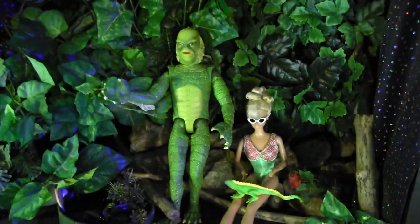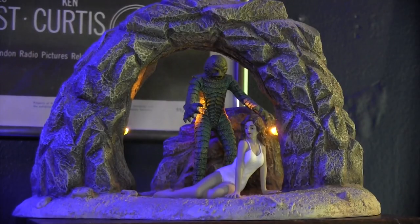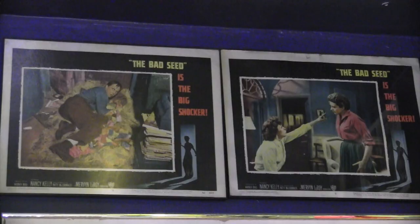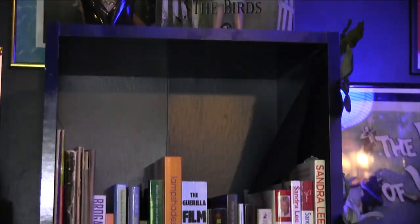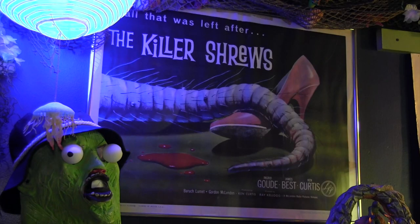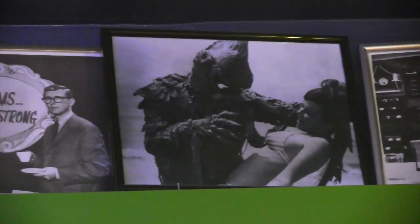Believe it or not, being surrounded by creatures from various black lagoons and deep blue oceans really helps to get the work done in our office. And this also happens to be our guest room. Our guests always seem to sleep soundly in spite of their spooky surroundings. I guess a few lovely libations will do that to you. And there's something comforting about being surrounded by the movies and monsters we love so much. It may be creepy, but we call it the office.